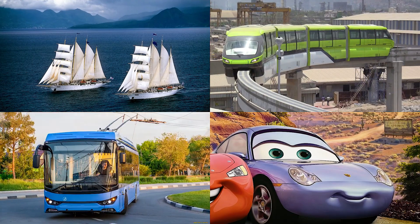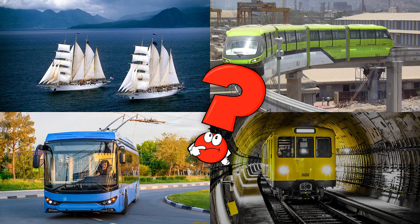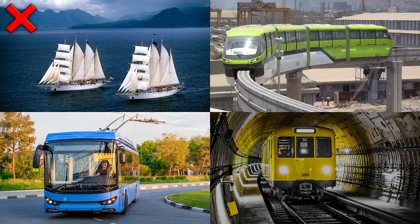Which picture shows the subway train gliding through dark underground tunnels? Subway trains are sleek, modern, and essential for urban transport.